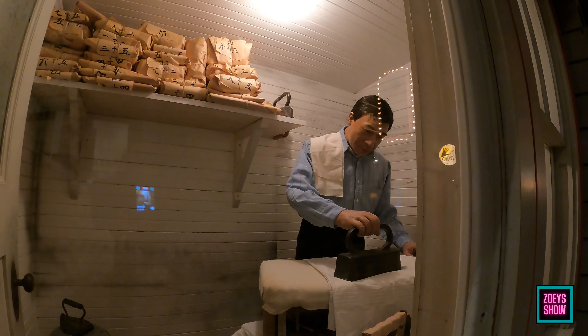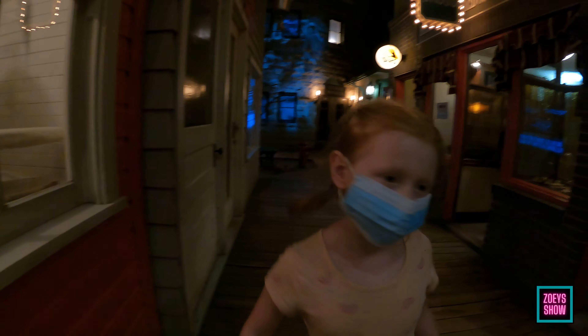Look at these — what do you think these are? That's for grinding meat. That's a scale with weights — those are weights right there. Dad, this is how they would weigh their goods to sell to people. Oh, look at this guy — he's ironing! He's doing a good job.